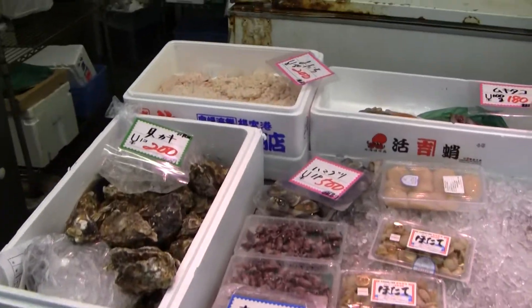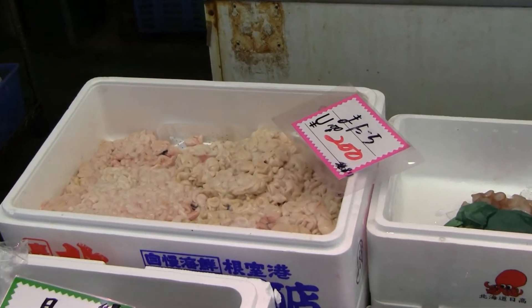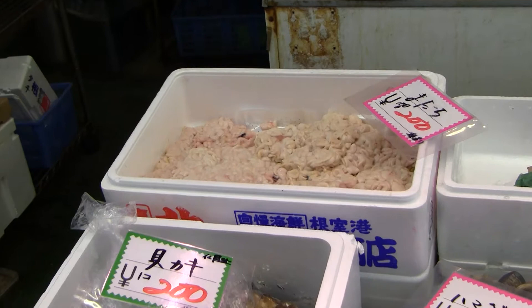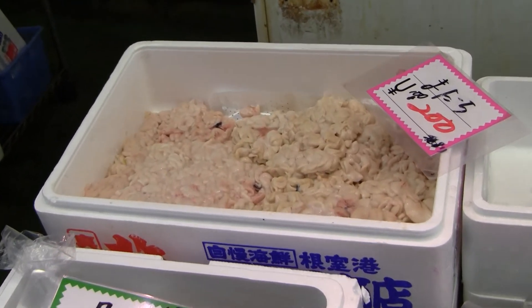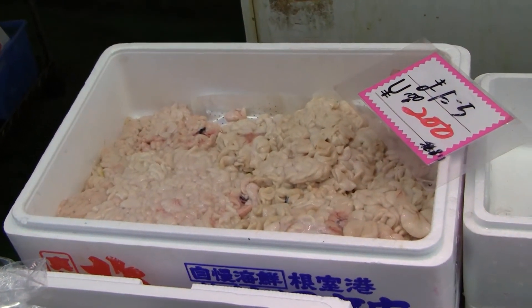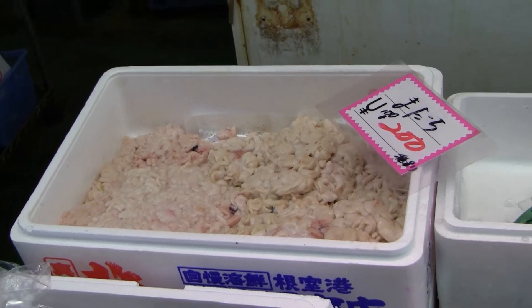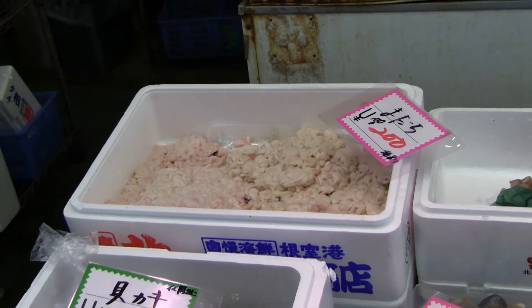Cod sperm, which here is more expensive than cod. Giulio says that if he buys a whole cod and it's a male and it has sperm in it, he can sell the sperm as dishes and he pays for the entire cod.